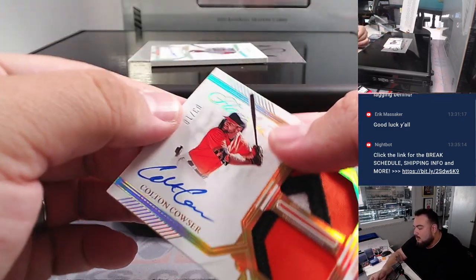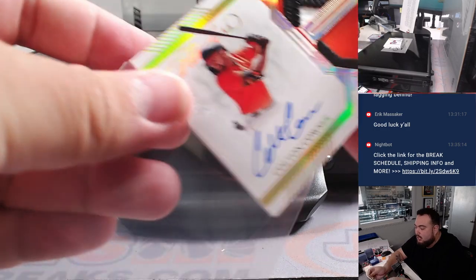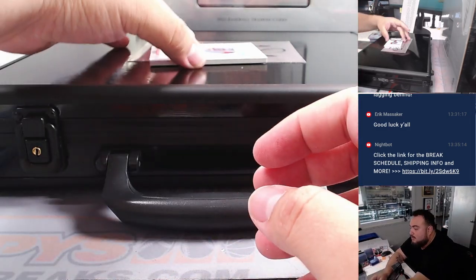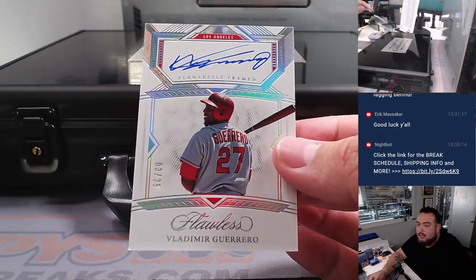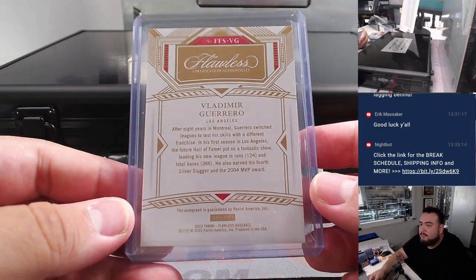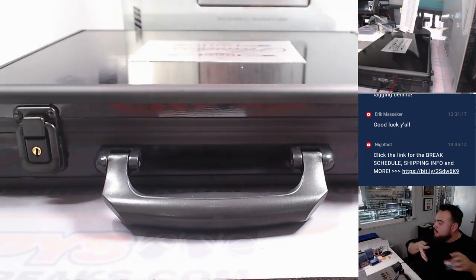Then we have a Colton Couser — very nice — three out of 10, rookie patch autograph for the Baltimore Orioles. And then last one here: how about a Vladimir Guerrero Senior for the Angels, three out of 25. That's pretty sweet. Angels win that. All right, just like that — first briefcase done.